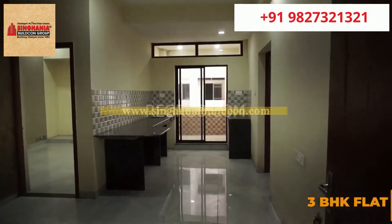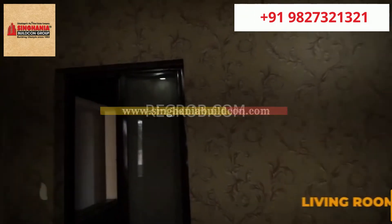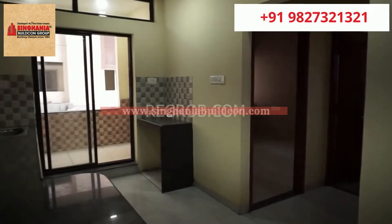Now we are taking you into a 3BHK flat to give you the interior view. This is the living room — spacious and nicely designed.